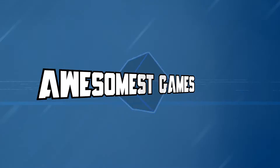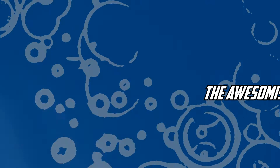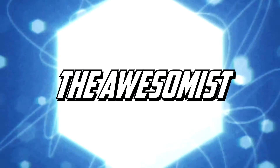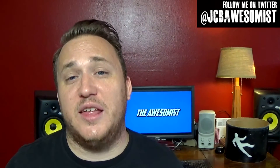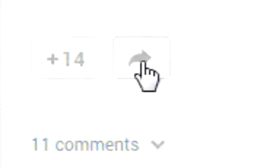Hey everybody, I'm JCB with The Awesomest, and you're watching The Awesomest Explains. Today we're going to be taking a look at an image that's been reappearing all over the internet since 2012. You've probably seen this before. It's an image of two Earths. The one on the left is marked 1978, the one on the right is marked 2012. The difference between the pretty bright blue Earth and the much more brown Earth is staggering at first glance, and that's usually all it takes for people to re-share this image without giving it a second thought.